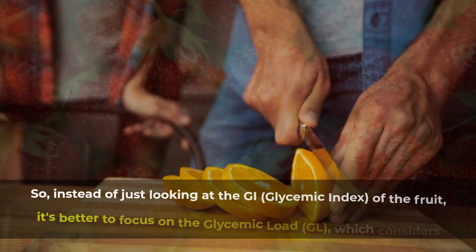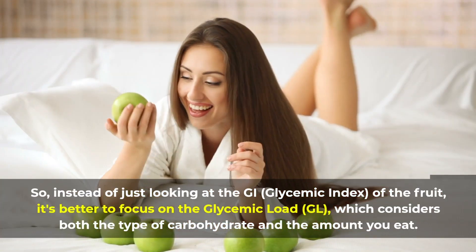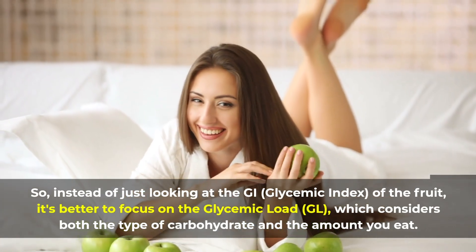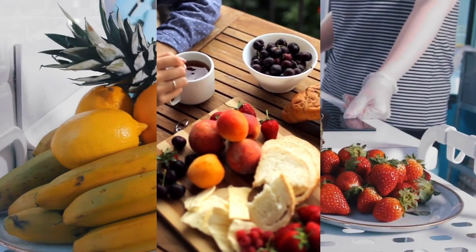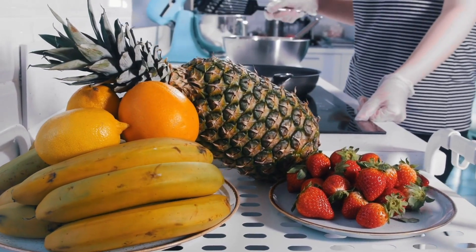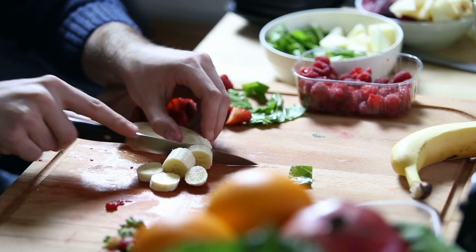Remember, there's no one fruit that's completely off-limits. As long as you maintain a balanced diet, diabetics can enjoy a variety of fruits including pineapples, mangoes, watermelons, bananas, and grapes — the key is to enjoy them in moderation and spread them out throughout the day. Instead of just looking at the GI of the fruit, it's better to focus on the glycemic load, which considers both the type of carbohydrate and the amount you eat. Enjoy your fruits — so long until the next video.